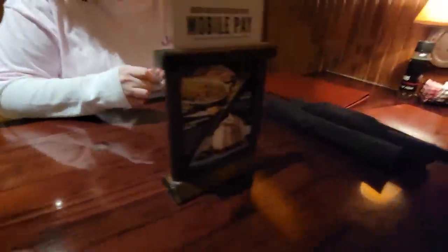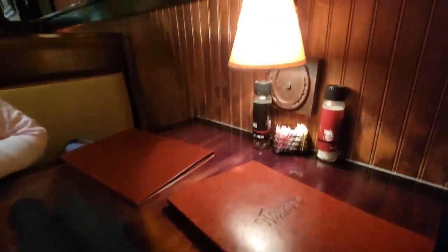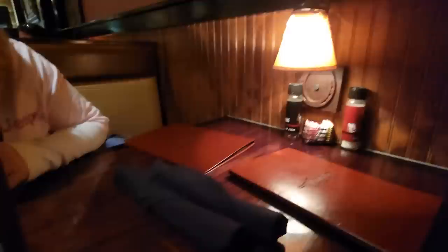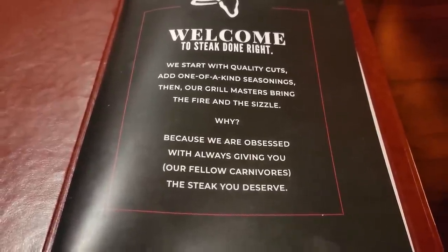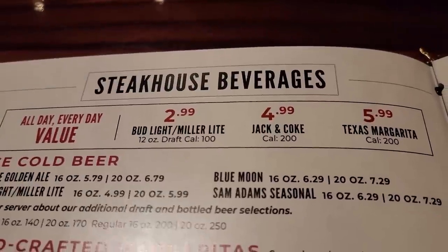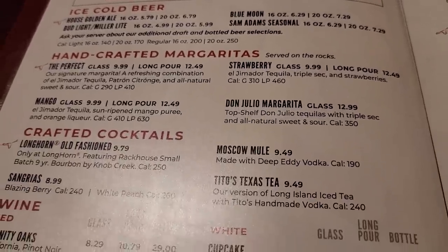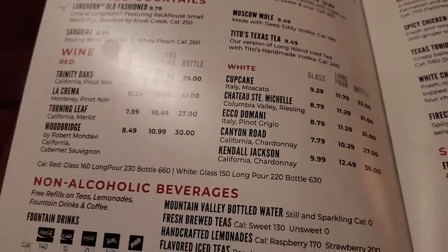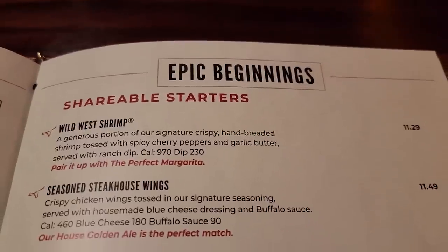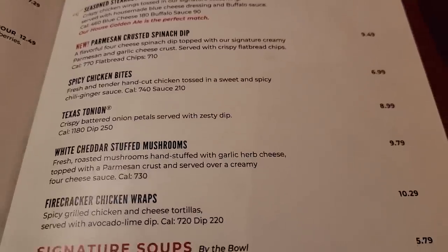We're sitting right underneath the cowboys — that's a fun little table. They have mobile pay here. Here are our menus. It's a nice little table. Welcome, steak done right. They have quality cuts, one-of-a-kind seasonings, and grill masters.